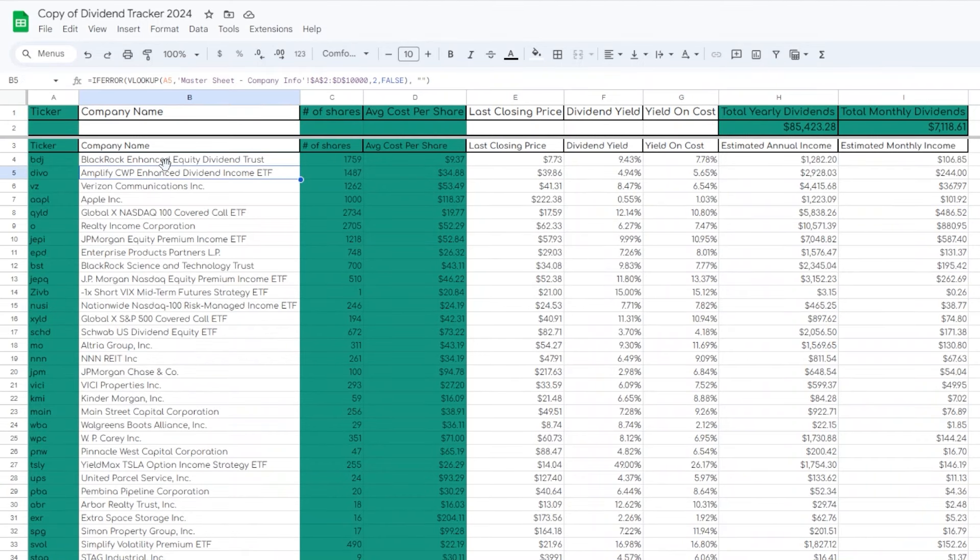Over time as I continue to build out my long-term dividend portfolio full of different dividend paying ETFs and stocks, the closer I get to my long-term goal as far as total yearly dividends and monthly dividends — which I'm not all that far off of right now — the more it has me considering adding more growth focused ETFs and single stocks to hold long-term.